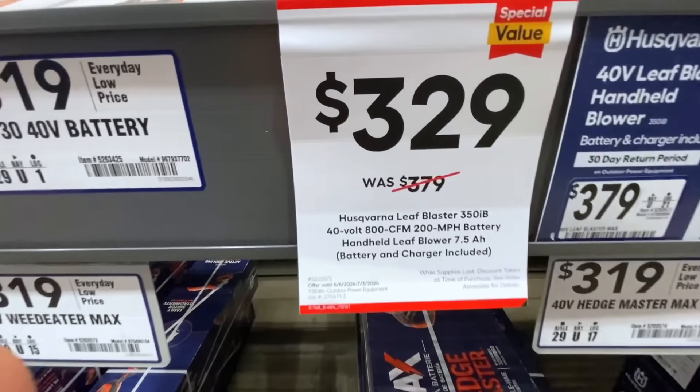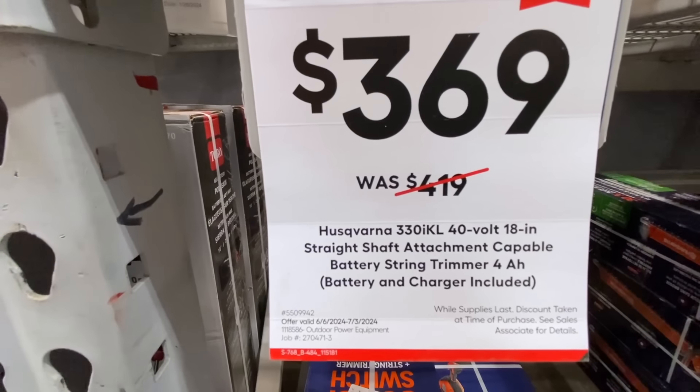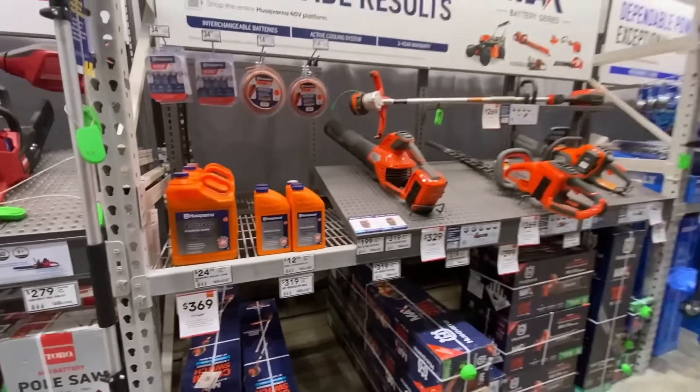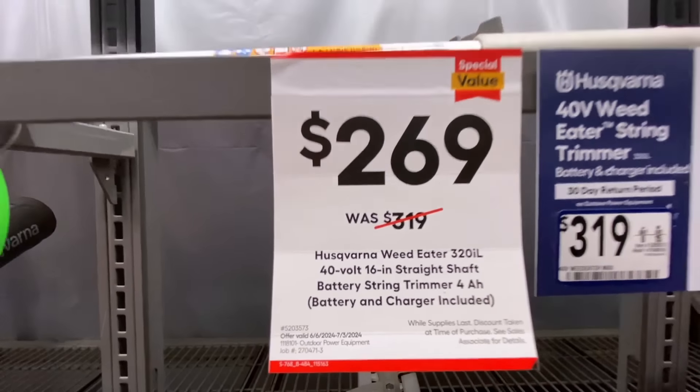Along with that, they had the leaf blower — this is the Leaf Blaster coming in at $329, 800 CFM. Then they also had the straight shaft 18-inch 40-volt for $369. For a hundred dollars less they had the 16-inch straight shaft string trimmer for $269, and that also comes with the 4 amp-hour battery and charger.